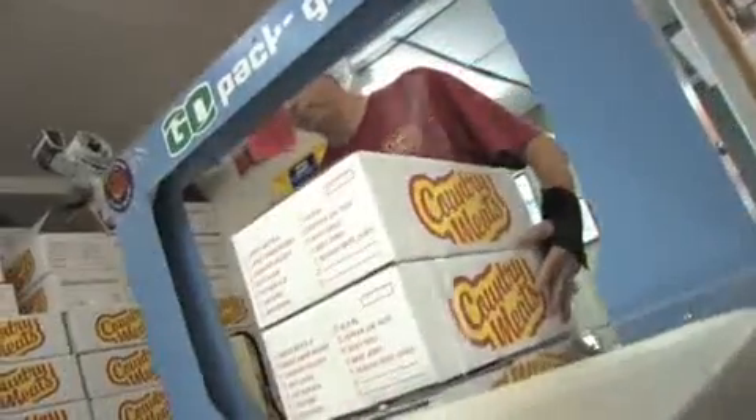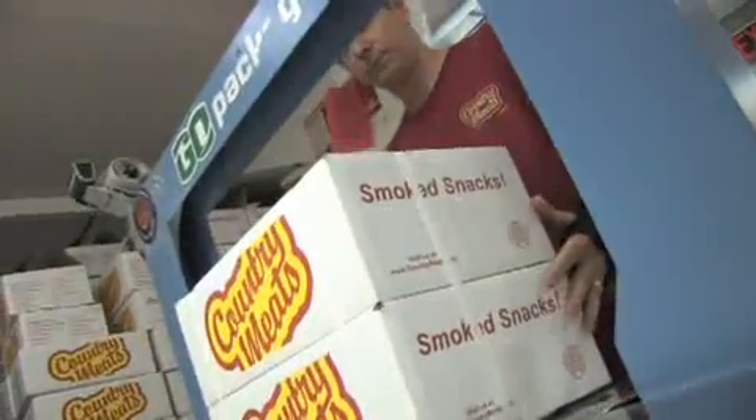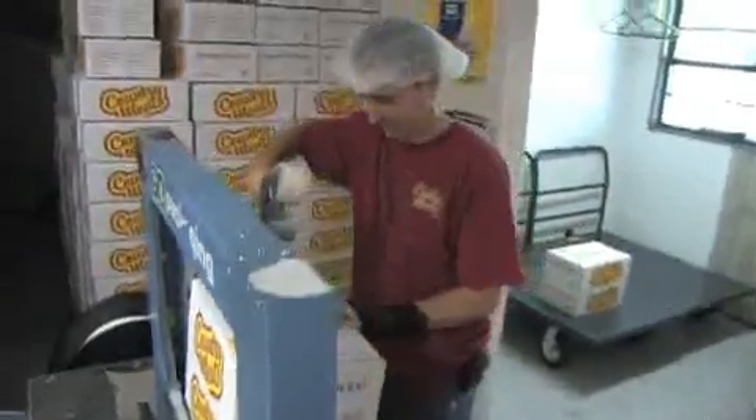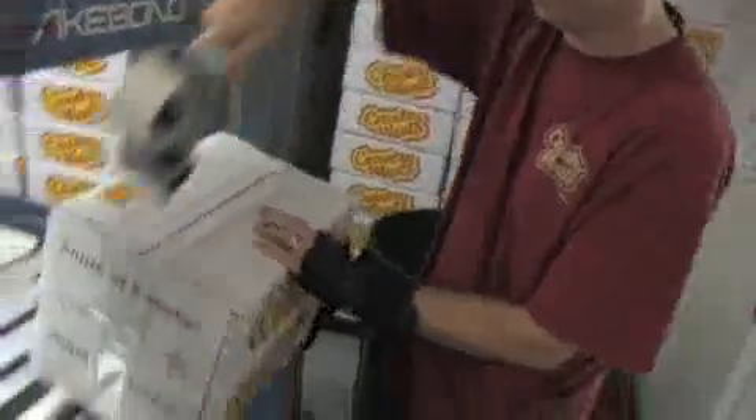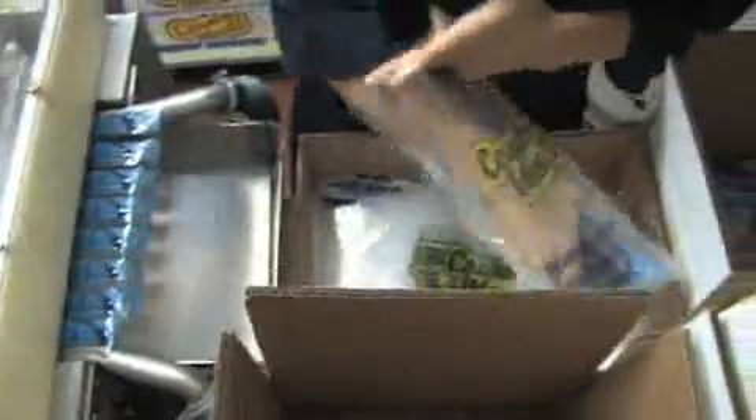Now these snacks — are these sold? Are these for fundraisers? What exactly are these made for? Fundraising. That's all we do. We help kids in public schools, high schools, middle schools, church groups — all kinds of groups that are doing fundraising all over the United States use our product as a fundraiser.